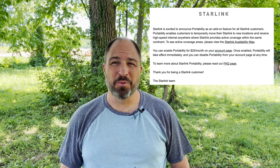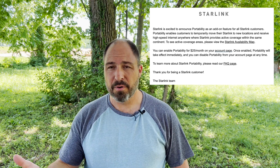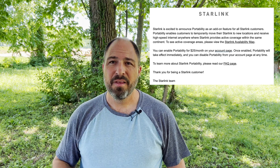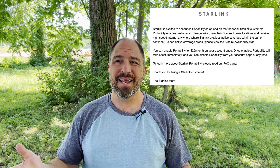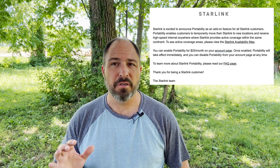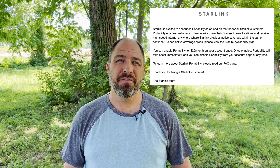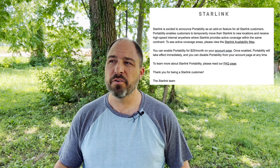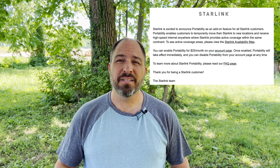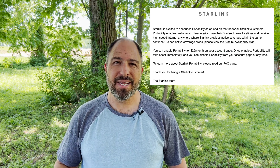Last week, Starlink sent out emails to subscribers letting them know that roaming, or portability, is now an official feature but will not be free for long. The email went on to say that portability is an add-on feature that enables customers to temporarily move their Starlink to new locations and receive high-speed internet anywhere there is coverage within the same continent. Once enabled, portability takes effect immediately and can be disabled at any time.